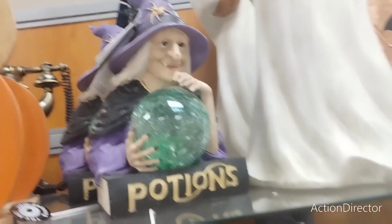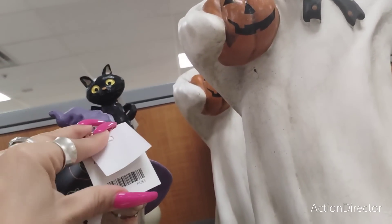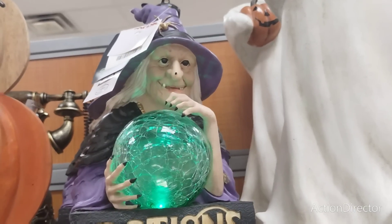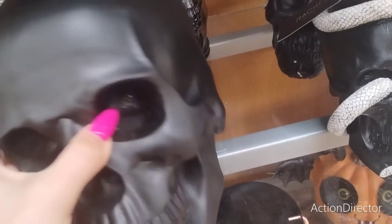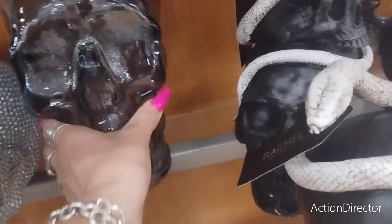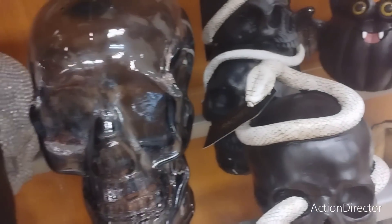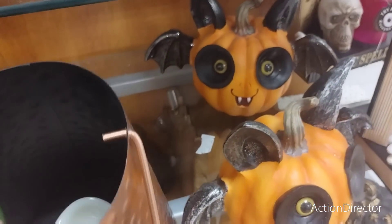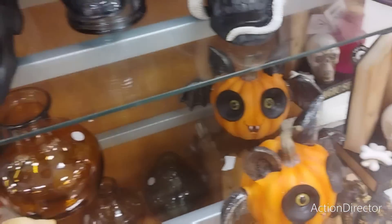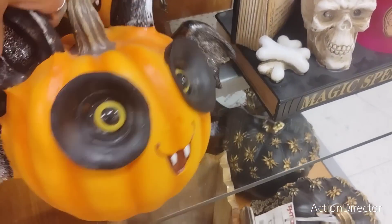This one is going to be $16.99 and it lights up. They also have these really cool resin skulls at $24.99. Look at this nice glass one, that is pretty cool as well at $12.94. They also have these with the candle already included for $16.99.